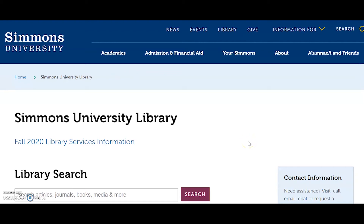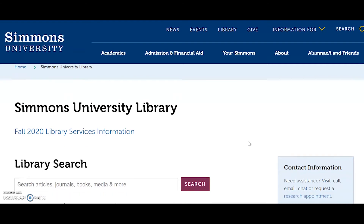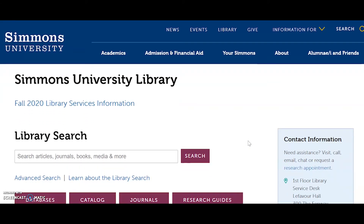This short tutorial will show you how to use the library if you just really hate doing research. The Simmons Library is actually a great place to do your research if you hate doing research, because we make it really easy for you.